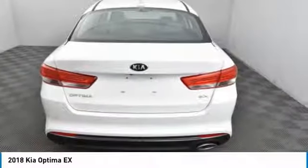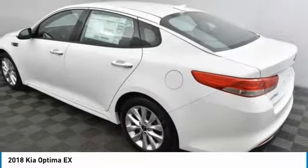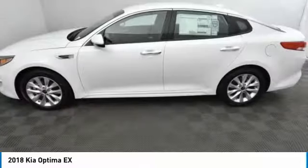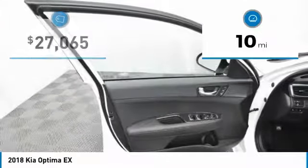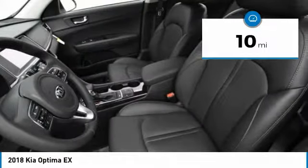Its smooth-flowing lines speak of grace and style and offer a strong hint of European luxury, and is priced below $30,000. This vehicle has less than 100 miles. Here are some of this vehicle's great options.